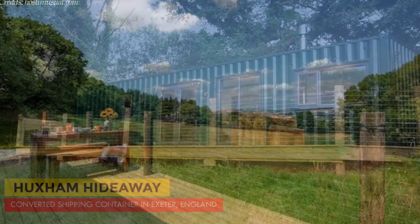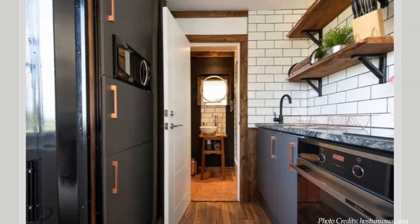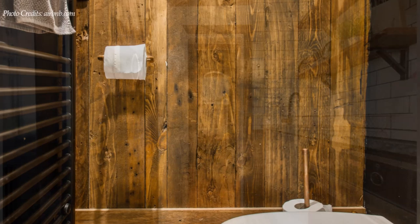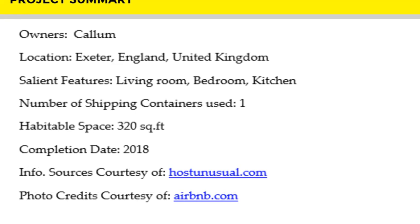This beautiful shipping container cabin is listed as a guest house on Airbnb starting at £90 per night. Feel free to check it out through the link in the description below. We love the minimalist artistic interiors of this amazing shipping container cabin. Which part of this shipping container cabin appeals to you the most? Kindly give us your opinion by posting in the comments section below.